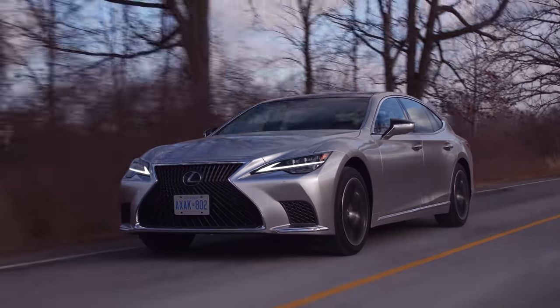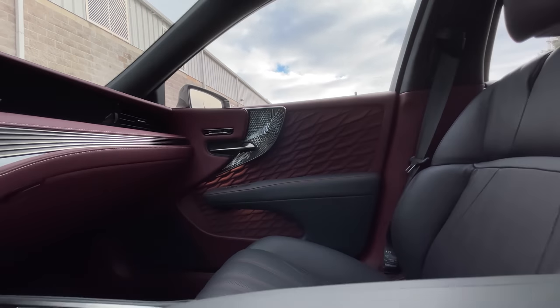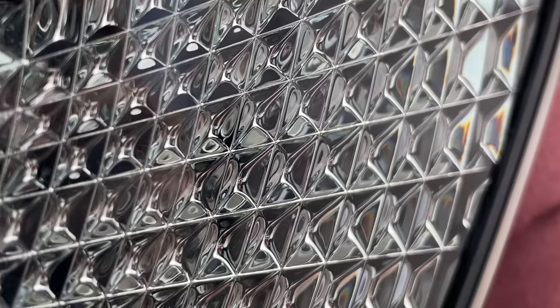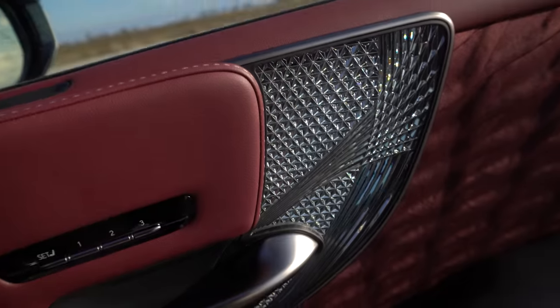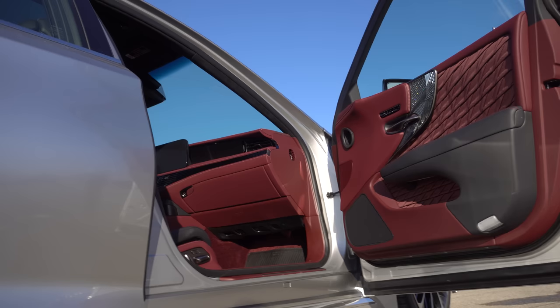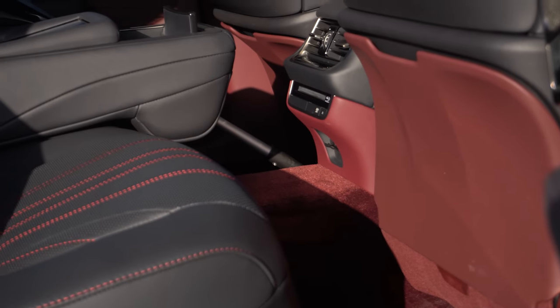We should talk about the most important, most impressive part: the materials and the look of this interior. The looks of the material is way more important than the comfort — no other car has an interior like this. Starting with these door cards, we've got real glass — Kiriko glass, which is a Japanese thing. It's so fancy, so sparkly, not cheesy at all. My favorite part is this folded fabric kind of thing on the door panel — it's 3D, and when the light hits it right, it's so bright and punchy. It's such a good maroon slash burgundy.